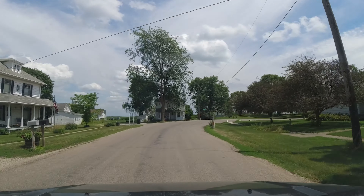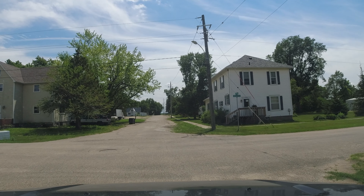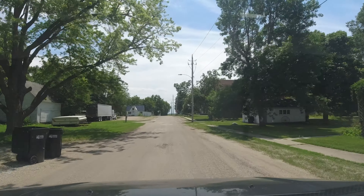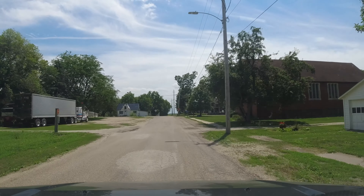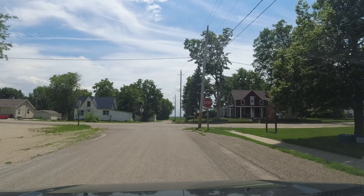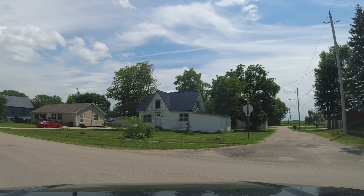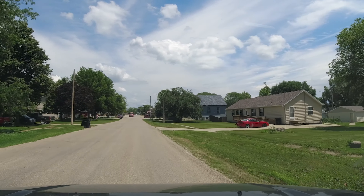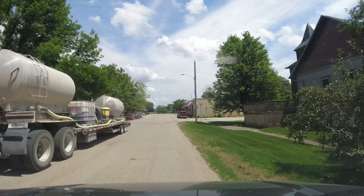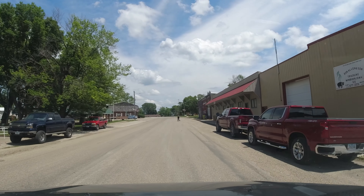A lot of cool older houses, farmhouses mixed in. I'll check out the water tower. We can check out the water tower. And there's not a whole lot to this little town - it's charming, but it is quiet. We'll head down to the old downtown area. I believe there's some history down there.